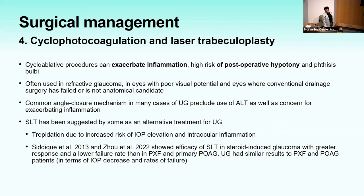Cyclodestructive procedures can exacerbate inflammation and carry high risk of postoperative hypotony and phthisis — often used for refractory glaucoma in eyes with poor visual potential where conventional surgery has failed. SLT has been suggested as an alternative, though many have trepidation due to risk of IOP increase or inflammation. Case series by Sadiq and Zhao showed efficacy of SLT in steroid-induced glaucoma with greater response and lower failure rate than POAG and pseudoexfoliation, though elevated steroid-response IOP may confound results. Uveitic glaucoma had similar results to pseudoexfoliation and POAG.